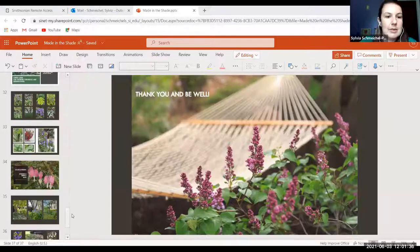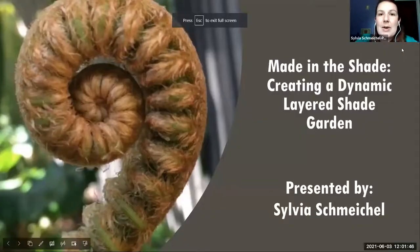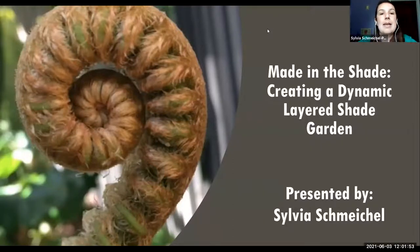Hi everybody, welcome to Let's Talk Gardens. I'm going to do a little housekeeping and share screen. There's a reason I work with plants and not technology regularly. Before we get into the specifics, I want to welcome everyone and find out where everyone's joining us from. Sarah Tebowl is going to pop up a poll asking where everyone is from, and you can answer that in the chat. I'll give you a few minutes.